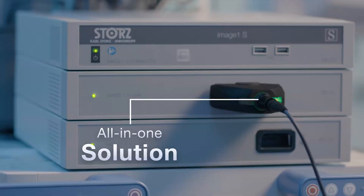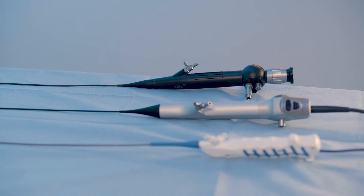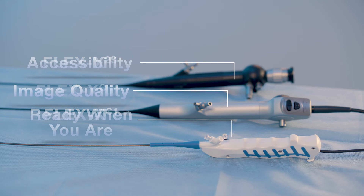Karl Stortz gives you the power to choose the right scope for your patient. Ultimately, you decide what you need and desire. Your patient, your choice.